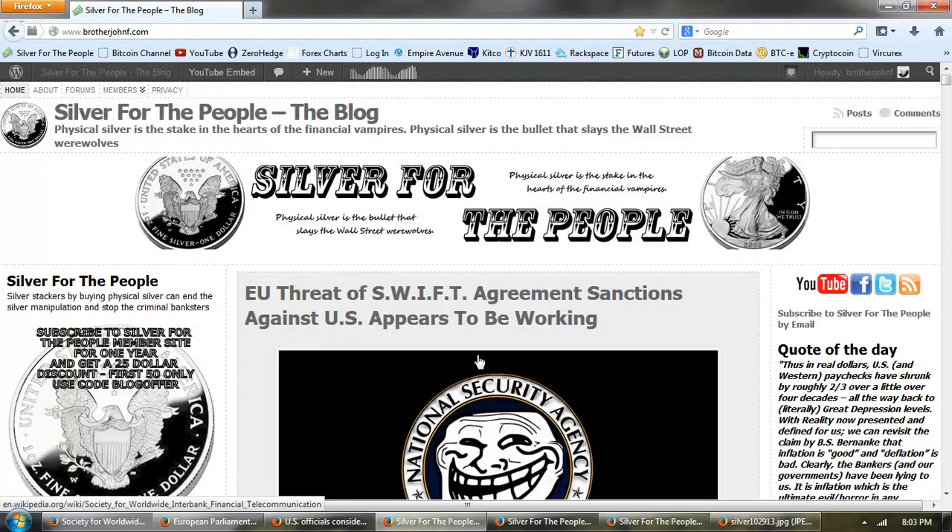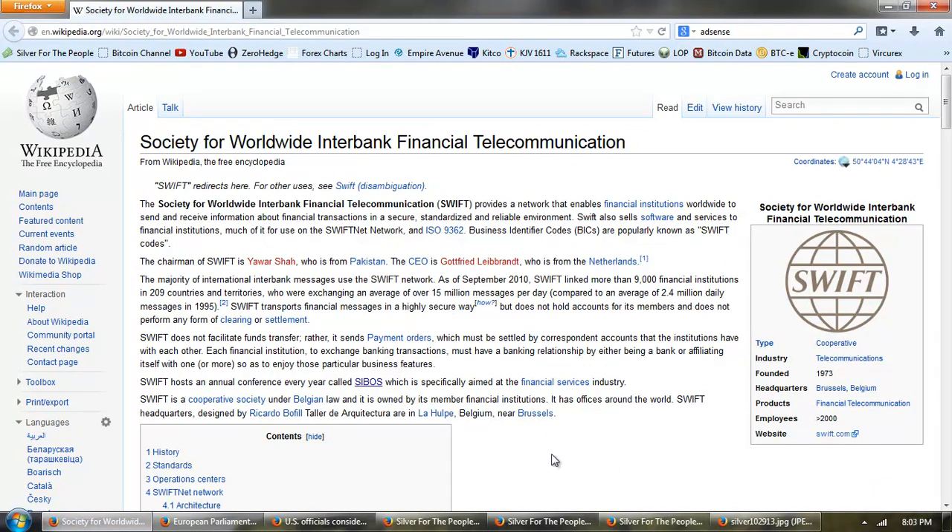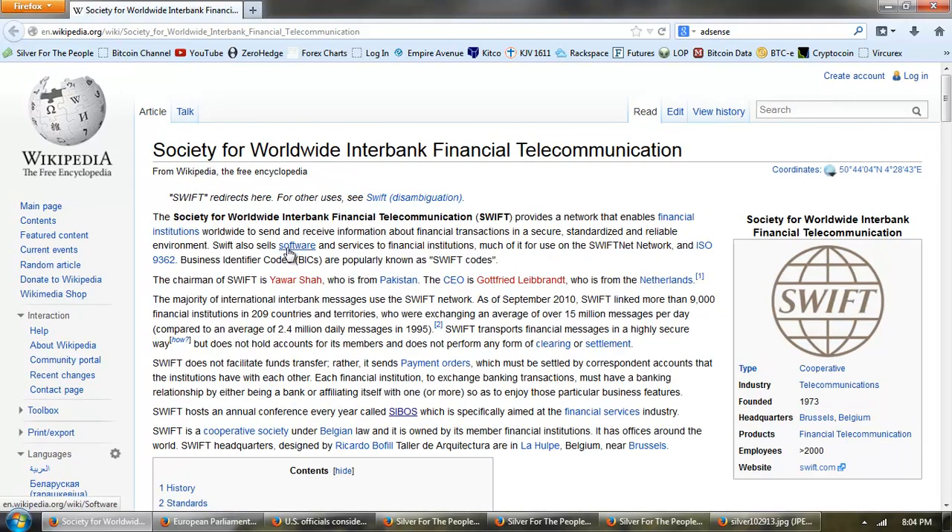Now I wanted to look at this SWIFT article. Before we get to the news, we're going to look at the definition and explanation of what SWIFT is. From Wikipedia: SWIFT is the Society for Worldwide Interbank Financial Telecommunication. It provides a network that enables financial institutions worldwide to send and receive information about financial transactions in a secure, standardized, and reliable environment. SWIFT also sells software and services to financial institutions, much of it for use on the SWIFT network.